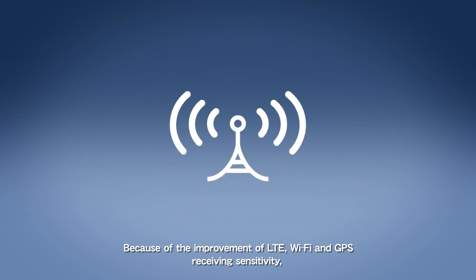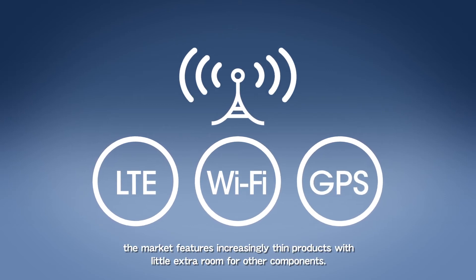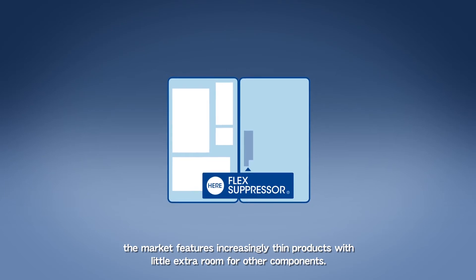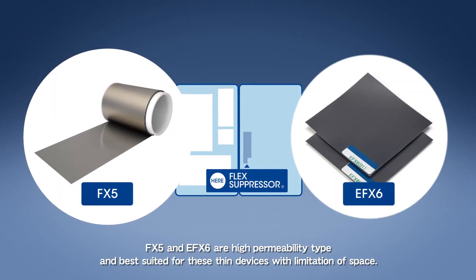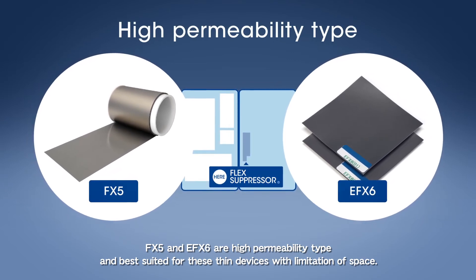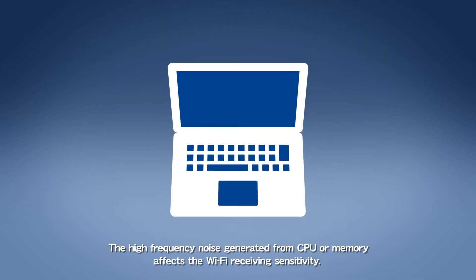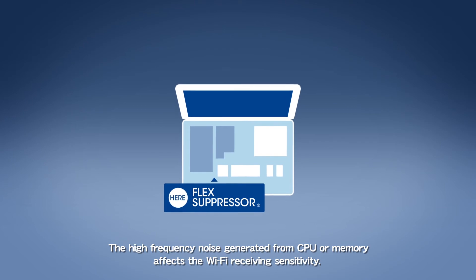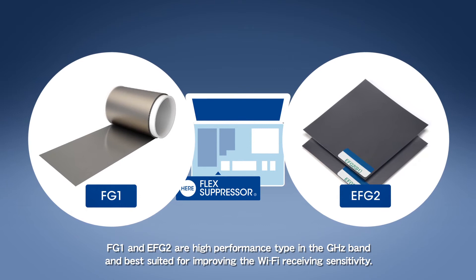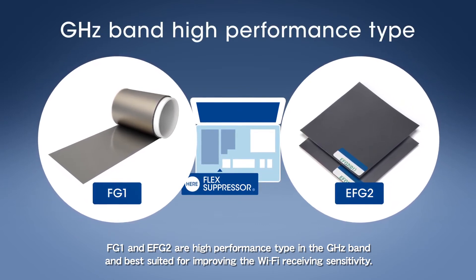Because of the improvement of LTE, Wi-Fi and GPS receiving sensitivity, the market features increasingly thin products with little extra room for other components. FX5 and EFX6 are high permeability type and best suited for these thin devices with limitation of space. The high frequency noise generated from CPU or memory affects the Wi-Fi receiving sensitivity. FG1 and EFG2 are high performance type in the gigahertz band and best suited for improving the Wi-Fi receiving sensitivity.